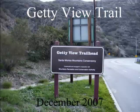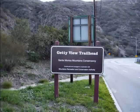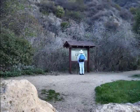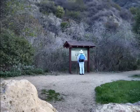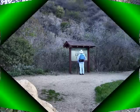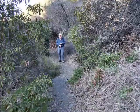This hike begins in the Sepulveda Pass at the Sepulveda Boulevard off-ramp from the 405 freeway. There's a small parking area adjacent to Sepulveda Boulevard where the trailhead begins. Here Dale checks out the message board, and then Jack readies himself for going on up the trail.